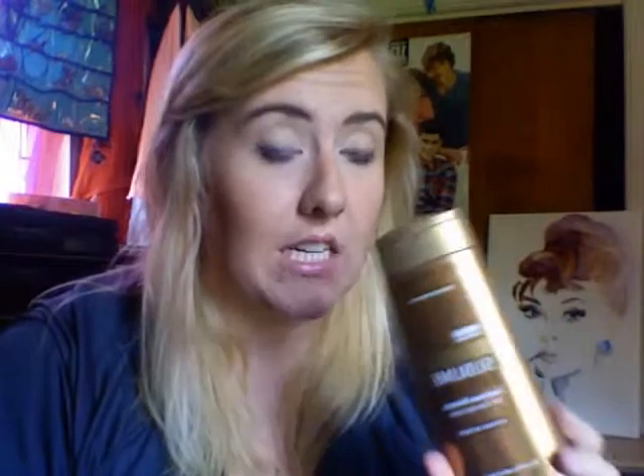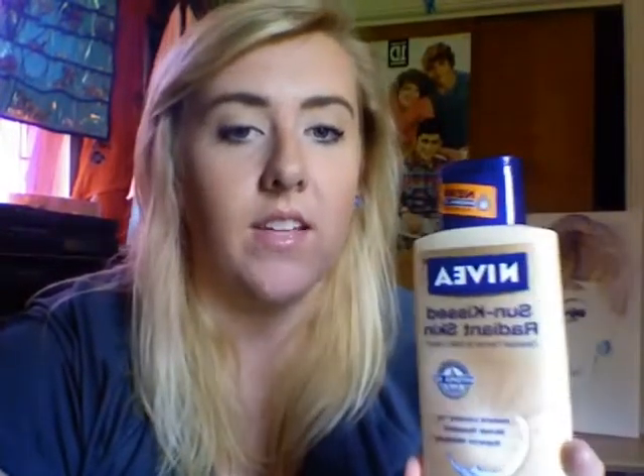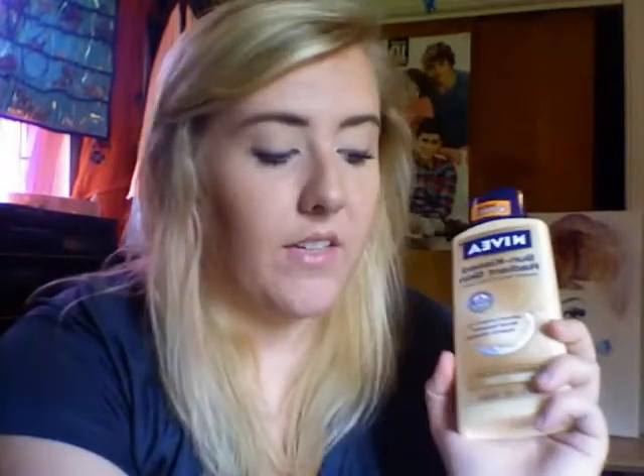Since my face is already darker than the rest of my body, I'm careful not to draw too much attention to it with self-tanner. When I'm already fairly tan and don't need instant color, I use the Nivea Sunkissed Radiant Skin — it's super moisturizing and a gradual tanner, so it takes about a week to build up. I use this more often and alternate it with my regular moisturizer.